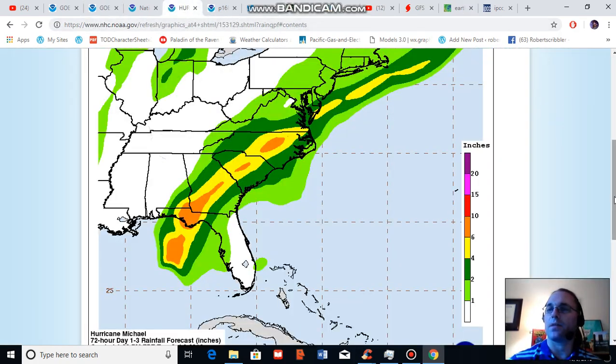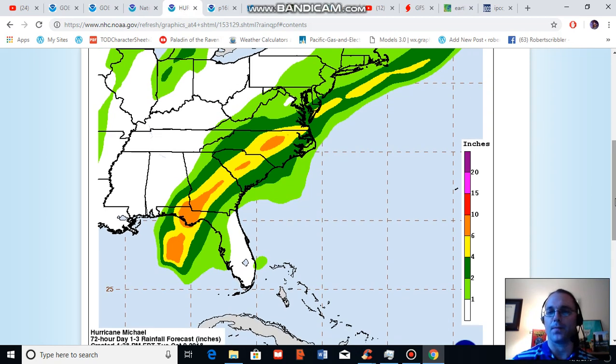Looking at the expected rainfall swath, I want to focus on this a bit more because large regions of North Carolina and South Carolina were inundated by Florence. These regions are now predicted to see rainfall totals in the range of 4 to 10 inches on top of already saturated ground in some regions which still have not completely recovered from flooding. Large sections of the projected swath of Michael have also received heavier than normal rainfall for this time of year, so flooding is a serious concern.